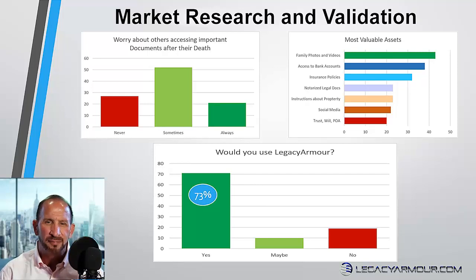Here's the secret sauce: Legacy Armor provides a service that people understand, a service that makes sense to them, a service they can't believe they've been living without. At the same time, in order to use the service, they have to identify others that could use the system as well. It's perfect — the service is self-selling and grows your pipeline at the same time.